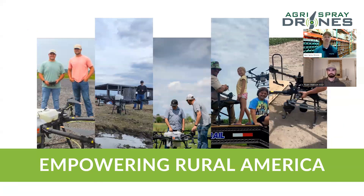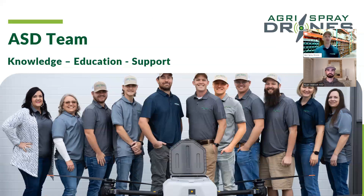Moving on to the meat and potatoes: Agra Spray Drones. Who are we? We are providers of spray drone — really all ag drone — technology. Our mission statement is to empower rural America through the use of this technology. It's much more than just spray drones for spraying crops. This technology has brought jobs and opportunity to rural America. Our team here is 21 people in total, mostly here in Missouri but with folks spread across the country. Apart from our team, we have a growing dealer network and a growing reseller network as well.